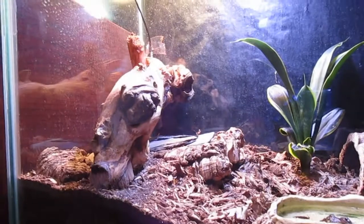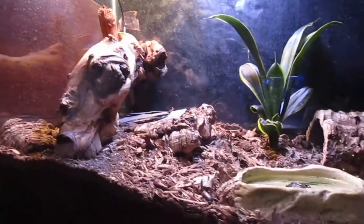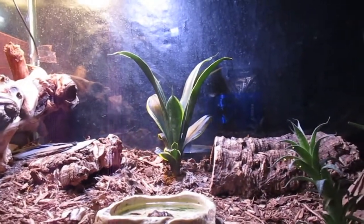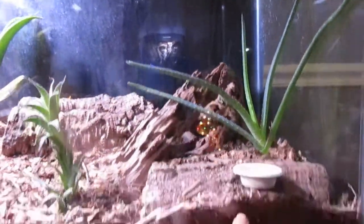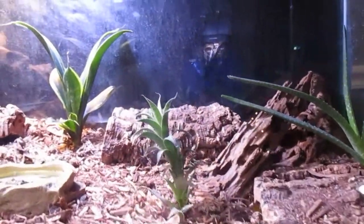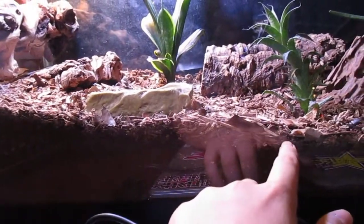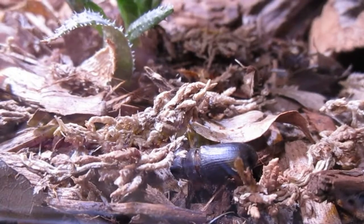Reptiles can enter brumation as long as you have proper heating. Since I have overhead heating that goes off at night, he's noticing it getting colder each night and responding by going into brumation. In his tank we have an aloe vera plant, a calcium dish, a cool hide, and a warm hide. When he comes out of brumation he's getting a 40-gallon — this is currently a 29-gallon — with my own substrate mix and some bio dude substrate.